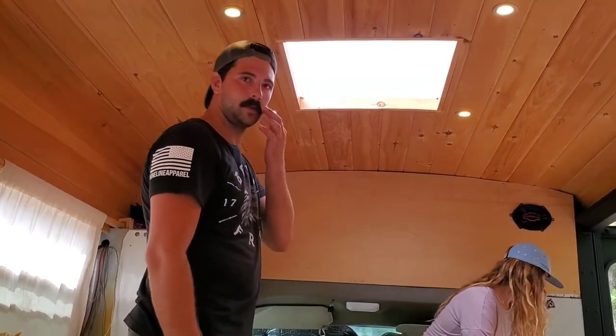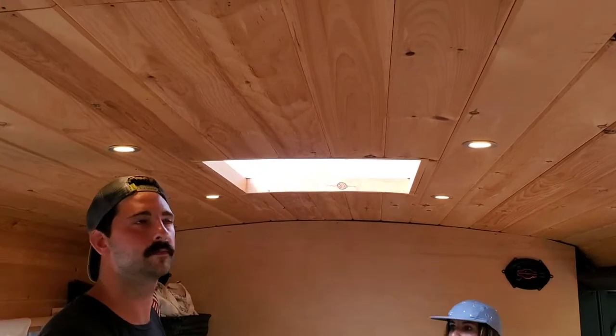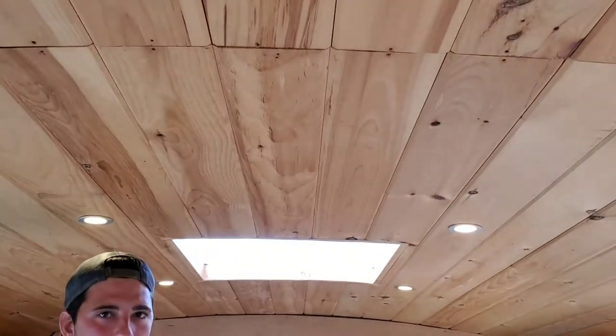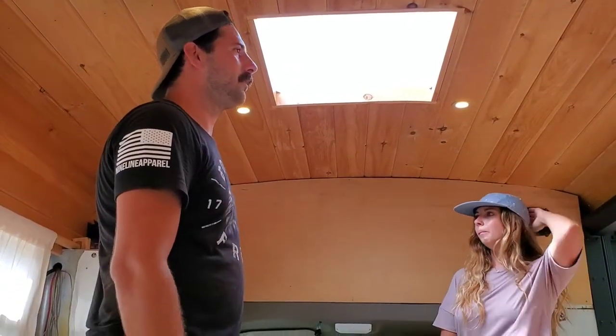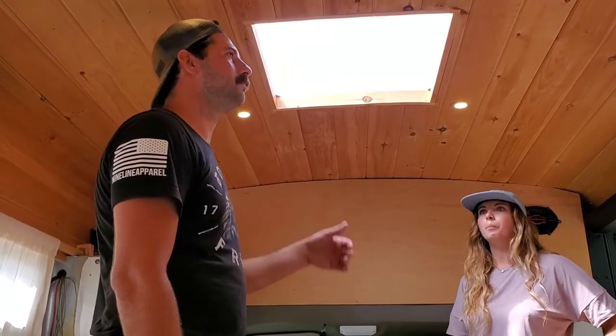That's really cool that you're sharing that with the viewers. And the ceiling itself — what material is that? This is just five-inch tongue-and-groove pine wood. Luckily we got it in before lumber prices went up. It was probably $500, but that was the one thing we really wanted — just a real nice wood roof.